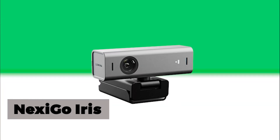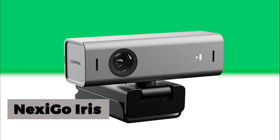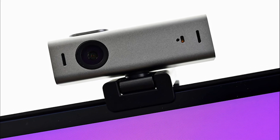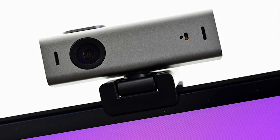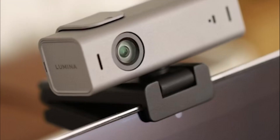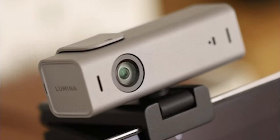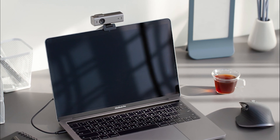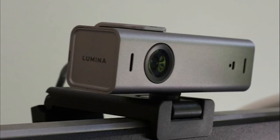The fifth and final webcam in our list is the Lumina 4K Webcam. It has a price of $175 and is super easy to use. One of Lumina's standout features is its depth-sensing technology, which allows you to effortlessly configure a background blur effect. Say goodbye to distractions as this innovative feature puts the focus solely on you, creating a professional and polished appearance.